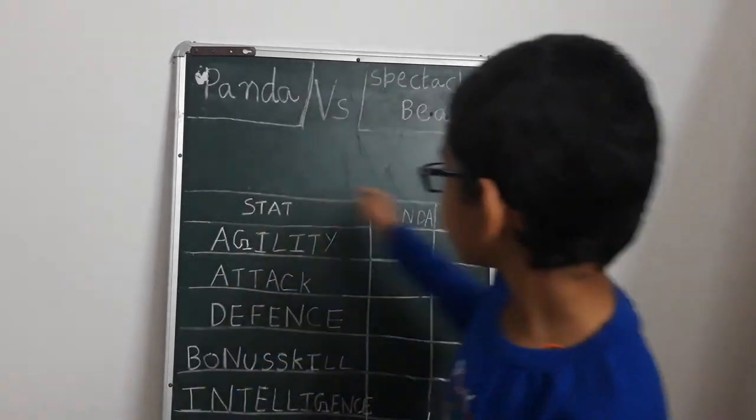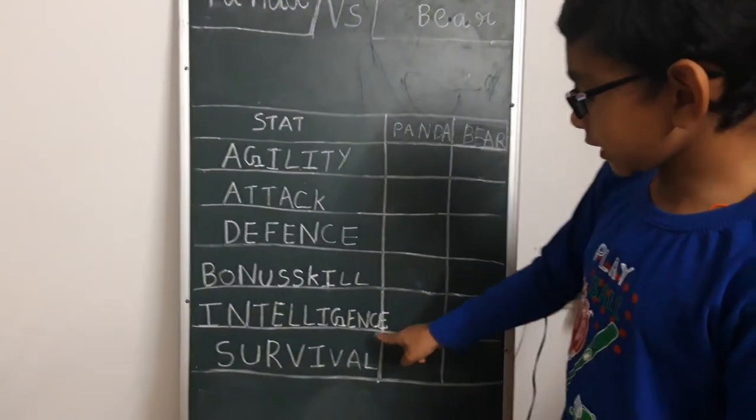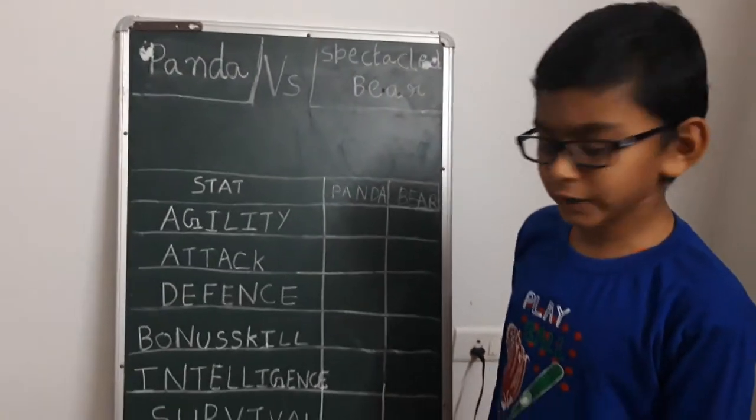Today we are going to compare them based on six different characteristics, which are agility, attack, defense, bonus skill, intelligence, and survival.